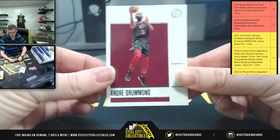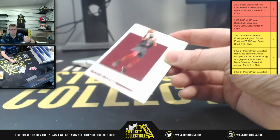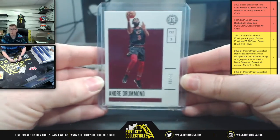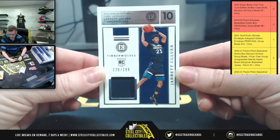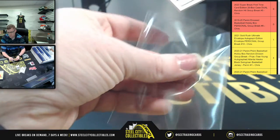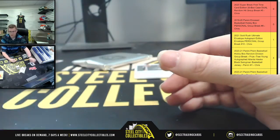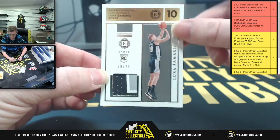First up you got Andre Drummond, $37.99. We're going to have $121.99, Jarrett Culver. We're going to have Luka, Symantec, 20-25.